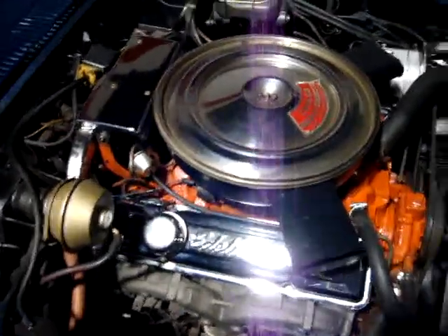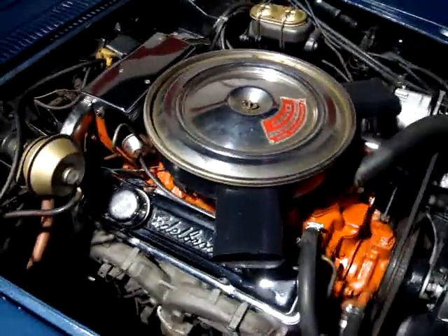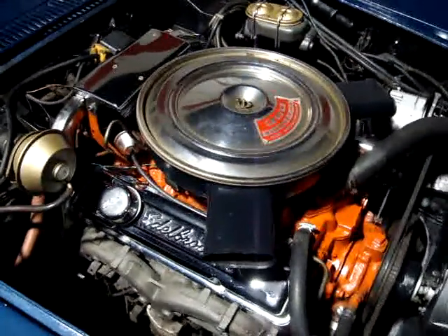For the money, this is a great car. It's really well priced and would be a real good, easy way to get started in a C3 Corvette.